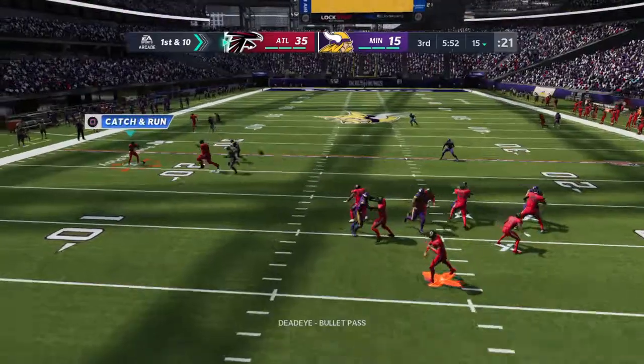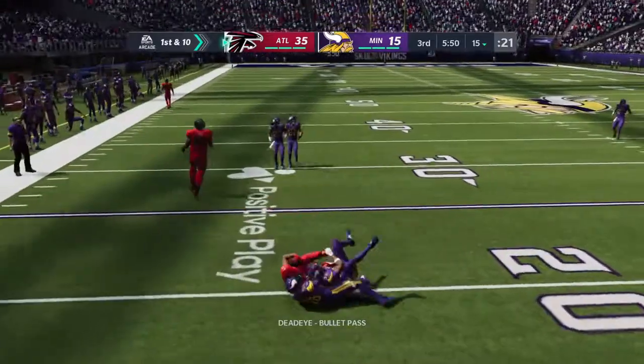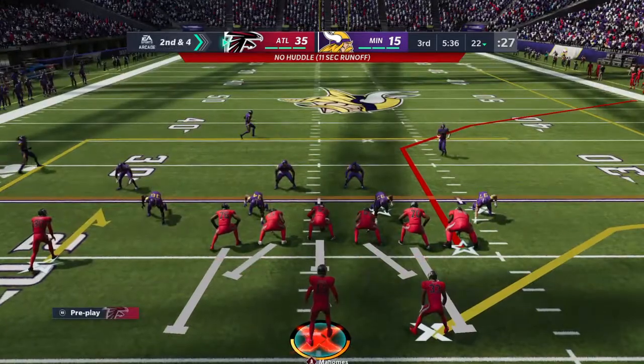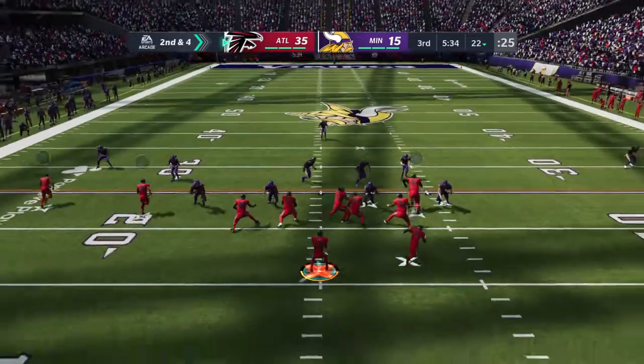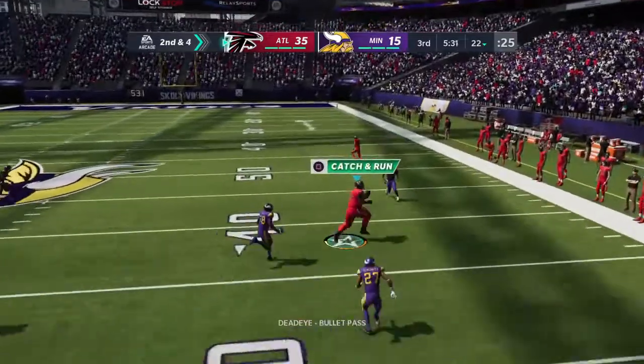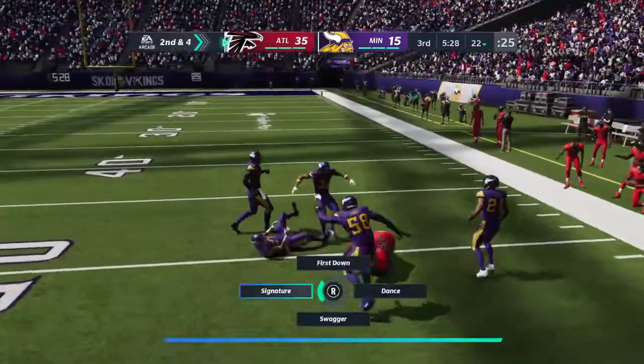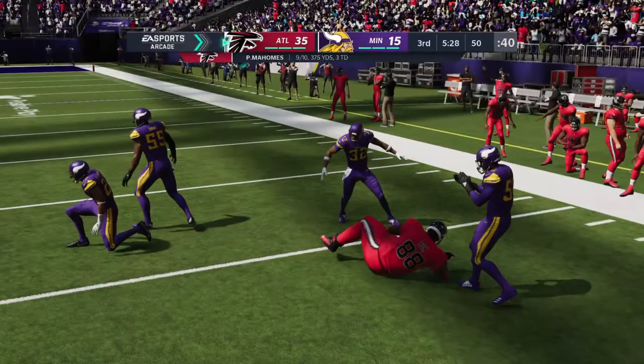On first and ten, here's Mahomes — out left side by Robinson. They'll bring him down up at about the 22-yard line, a gain of six on first. He's brought down after a very nice gain — 28 yards on the catch and run.